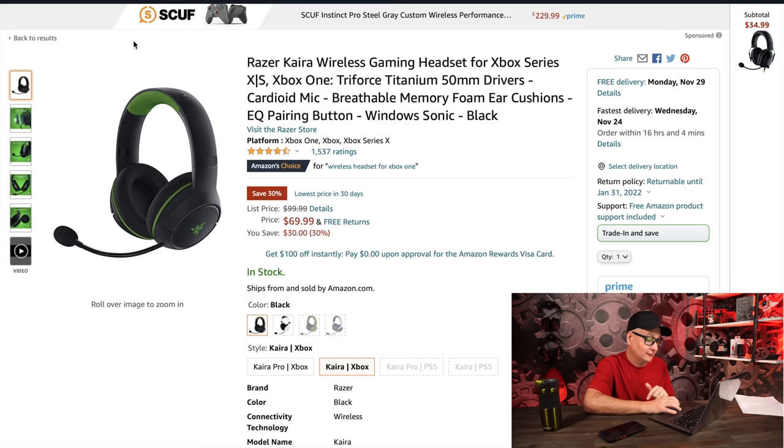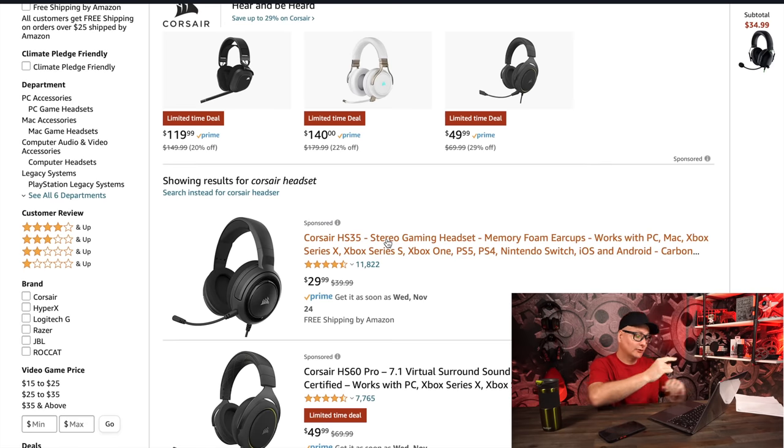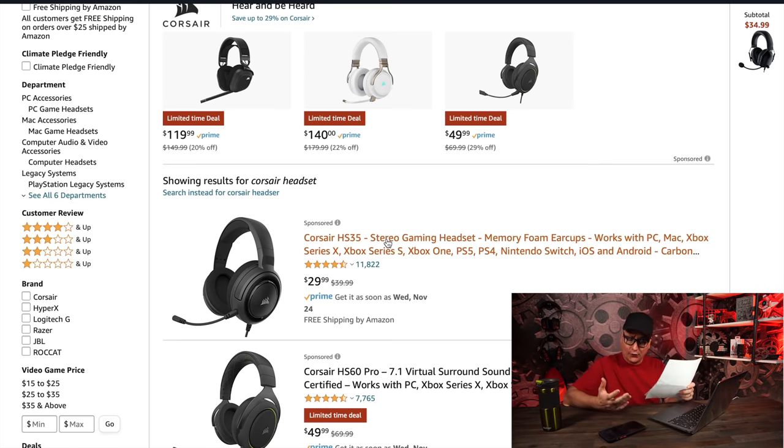That wraps up Razer headsets. Swinging over to Corsair headsets — on Corsair's website they have 15% off everything site-wide and 20% off refurbished products, excluding systems. The 15% off is with code BF2021. This isn't an ad — I'm not getting paid, just sharing deals trying to save you money. I don't even know if I have affiliate links to their website, but use code BF2021 for 15% off site-wide.